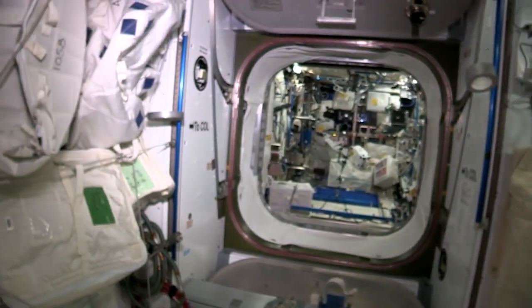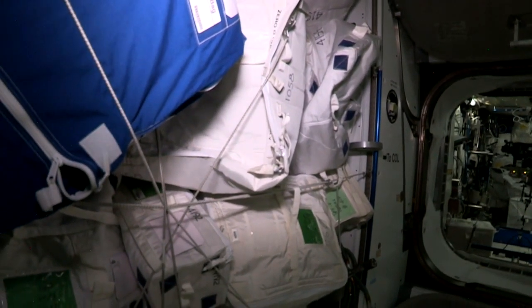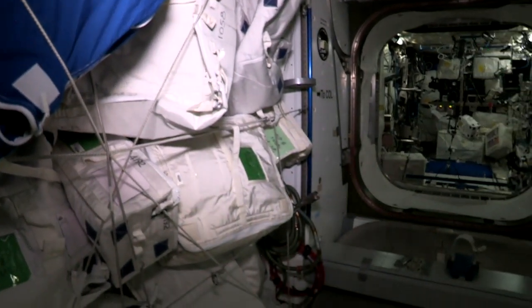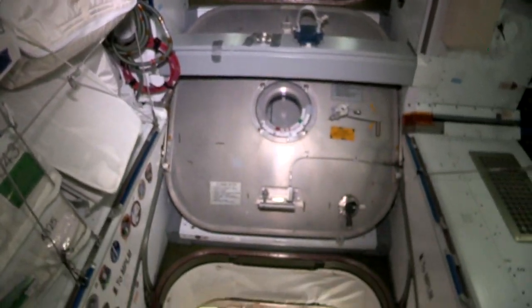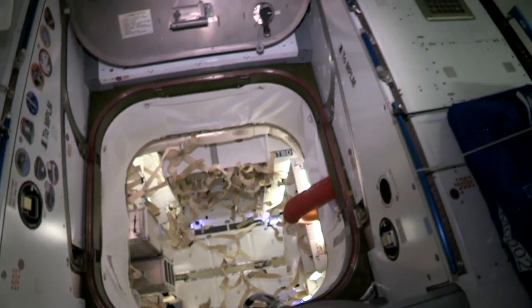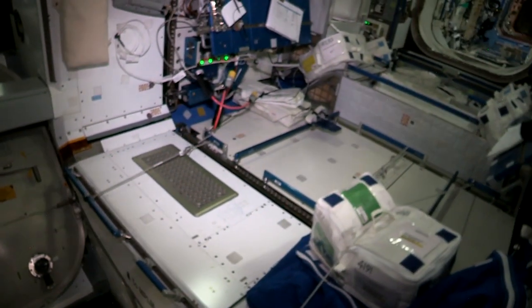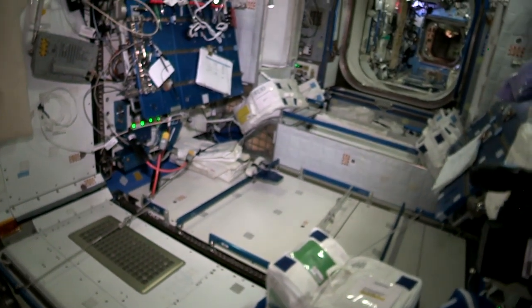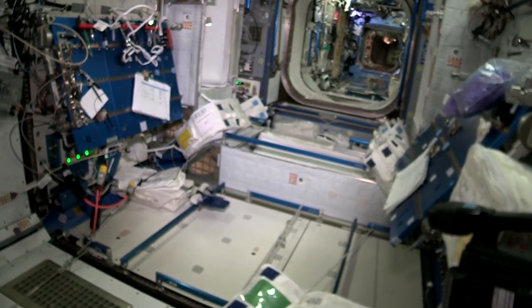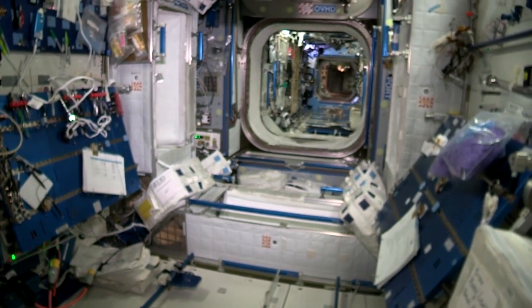Right now we have a lot of equipment and hardware here stowed, getting ready to return on SpaceX. This is where some of our cargo ships — the SpaceX Dragon, Orbital Cygnus, and also HTV — dock to this port right there. These ships bring up lots of cargo and then take back trash and also equipment. SpaceX has the ability to land on ground, so it's a great capability.